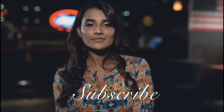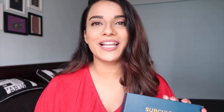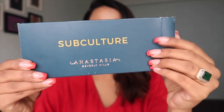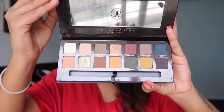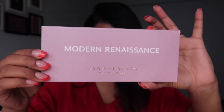Without any more talking, let's quickly get into the video. The first palette in my collection is the Subculture palette by Anastasia Beverly Hills. This is how it looks from the outside, and once you open it, you can see the actual palette — it has a velvety texture, comes with 14 shades, one brush, and a mirror. I haven't used this palette much, only a couple of times — it does have fallout, but the pretty colors make up for it.